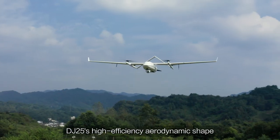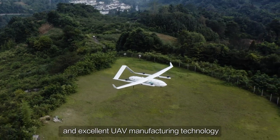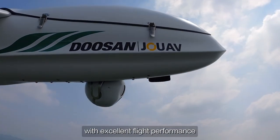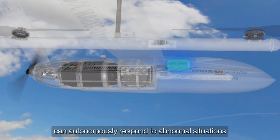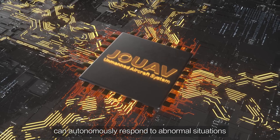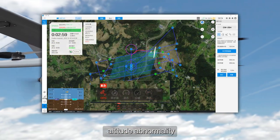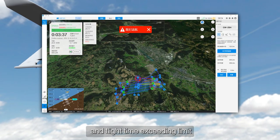The DJ25's high efficiency aerodynamic shape and excellent UAV manufacturing technology endow the hydrogen powered UAV with excellent flight performance. The flight control and navigation system can autonomously respond to abnormal situations such as data link timeout, altitude abnormality, GNSS system abnormality, and flight time exceeding limit.